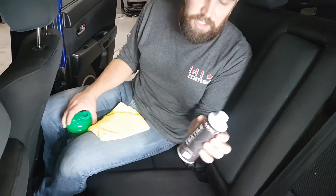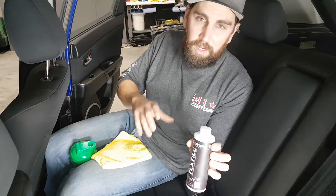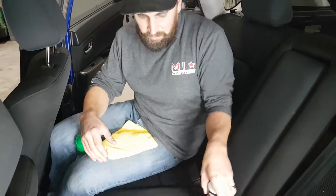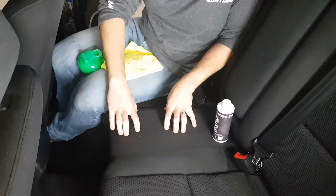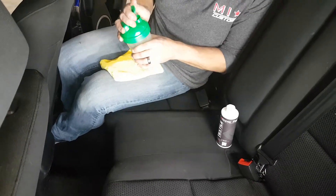Hey guys, Steve here again with Mirror Image Customs in Kelowna, BC. Today I wanted to show you the advantages of using Ceramic Pro Textile on the interior of your car. This is going to give you lasting protection against spills and stains. What we've done here is coated this portion and left this portion uncoated, so we can show you the difference when something is spilled on it.